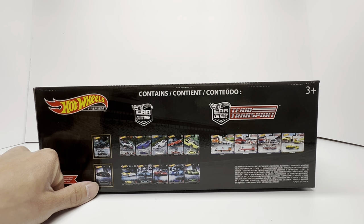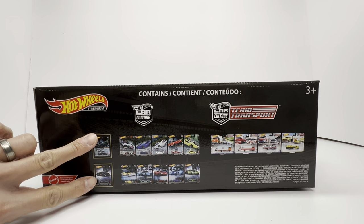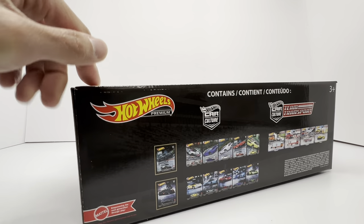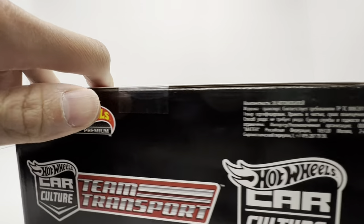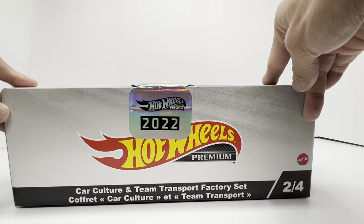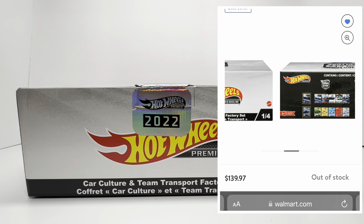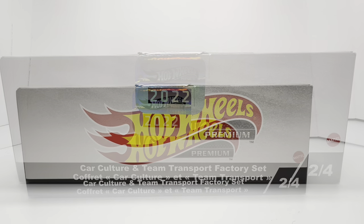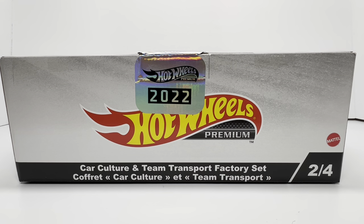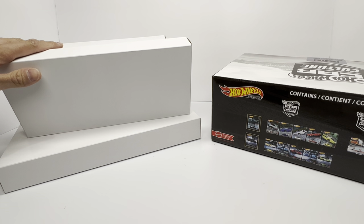This is the box that everybody wants from 2022. You got the ER34 chase as well as the Lamborghini Uccen — essentially the two best Car Culture sets for 2022. We're going to crack this open and talk about the values, which are going to be through the roof versus the retail cost. On the site it's selling for about $140, and after shipping it came out to exactly $150. Let's get this thing cracked open.